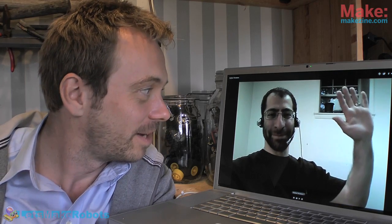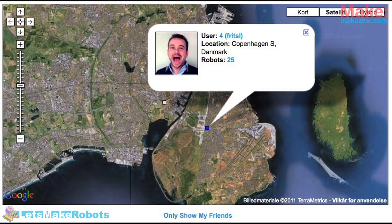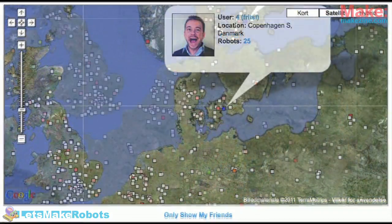Hi there and welcome back to the latest in hobby robotics. My name is Fritz Luleborg from Denmark. I'm sitting in my workshop and on my left I have my good friend Andrew. Hello Andrew. I'm sorry it's been a while since we did the last show but I've been quite busy, and I'll get back to that. Andrew, we were just talking about how much is going on in the robotics scene.